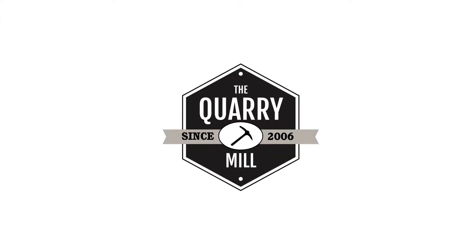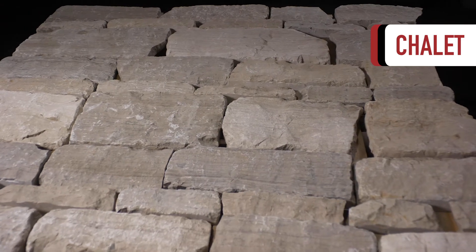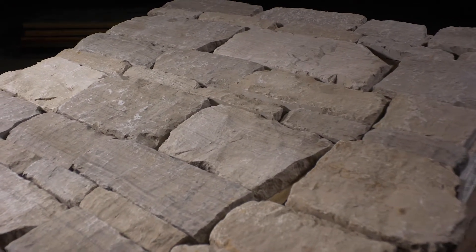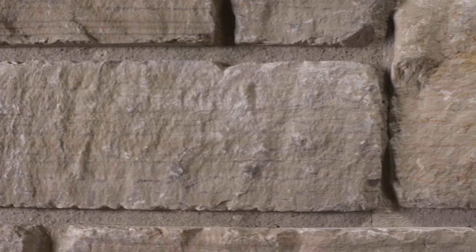Welcome to the Quarry Mill. Chalet is a tumbled dimensional natural limestone veneer in shades of gray and buff. The thin stone's neutral and stately colors allow them to be used on large scale projects without feeling overly loud or busy.